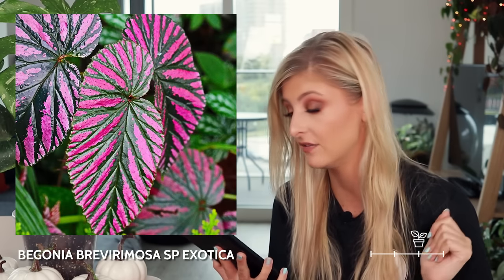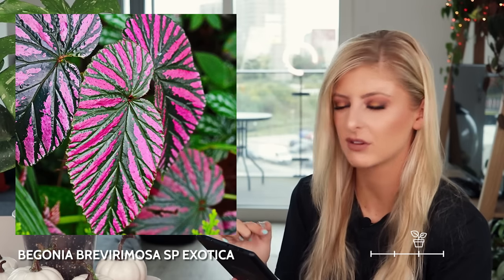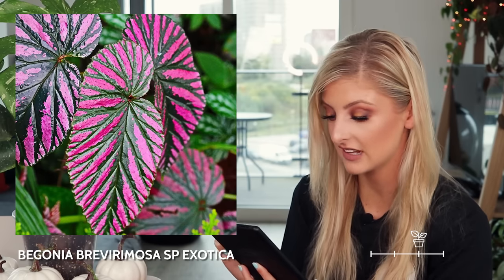If you don't like spots on begonias — because some people say the maculata actually looks a little bit diseased, and for a long time I thought the same thing — this is a really nice pink alternative. This is the begonia bretherimosa SP exotica, and it is very pretty. It seems to be very, very dark in colour and has a really nice sharded kind of pink variegation. Is it nicer than the last one? I don't know — they're both equally nice to me. I think I'd pick the negrosensis. Maybe it just looks a little bit more plant-like.